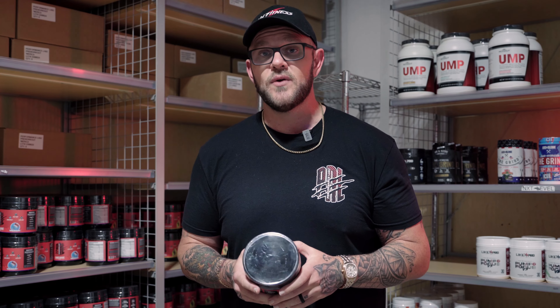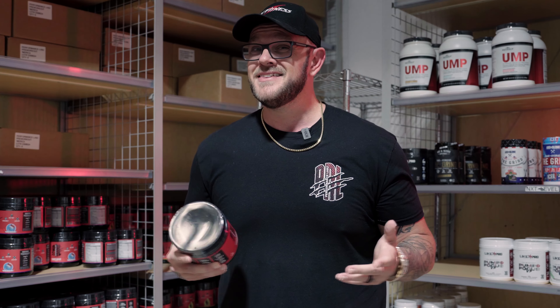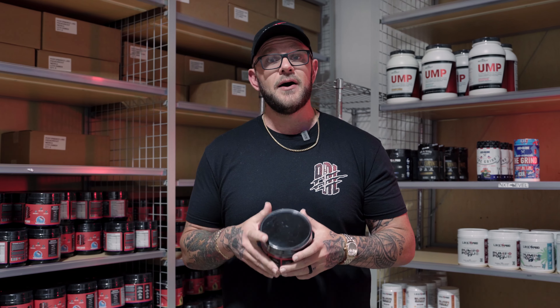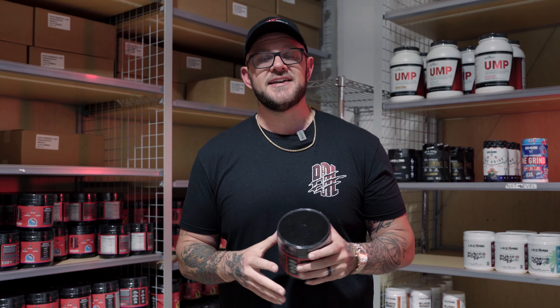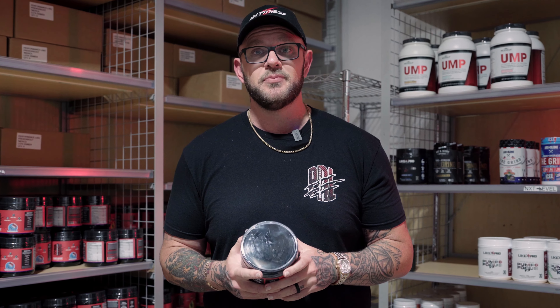Glycercise is a really great ingredient and is very comparable to the older version called Glycer Pump, which tended to clump a lot. If you're out there looking for a pre-workout, make sure you're getting one that says Glycercise — that's going to be the best ingredient of that type you're going to find inside a pre-workout.